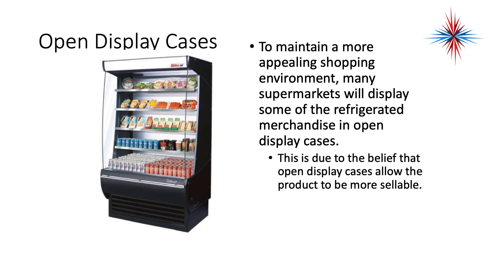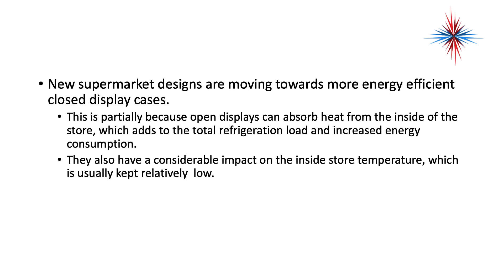To maintain a more appealing shopping environment, many supermarkets display some of the refrigerated merchandise in open display cases. This is due to the belief that open display cases allow the product to be more sellable — people do like to buy what they can touch. However, new supermarket designs are moving towards more cost-efficient closed display cases, partially because open displays can absorb heat from the inside of the store, adding to the total refrigeration load and increased energy consumption.